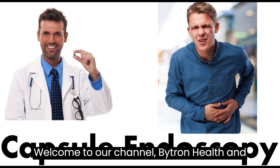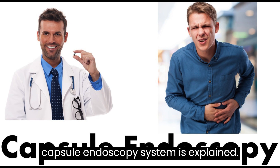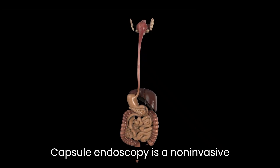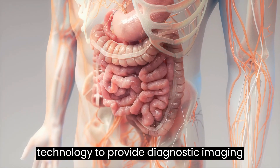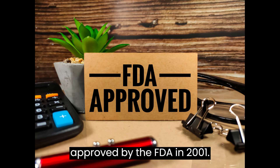Welcome to our channel Bytron Health and Technology. In this video, the capsule endoscopy system is explained. Capsule endoscopy is a non-invasive technology to provide diagnostic imaging of the small bowel. This technology was approved by the FDA in 2001.